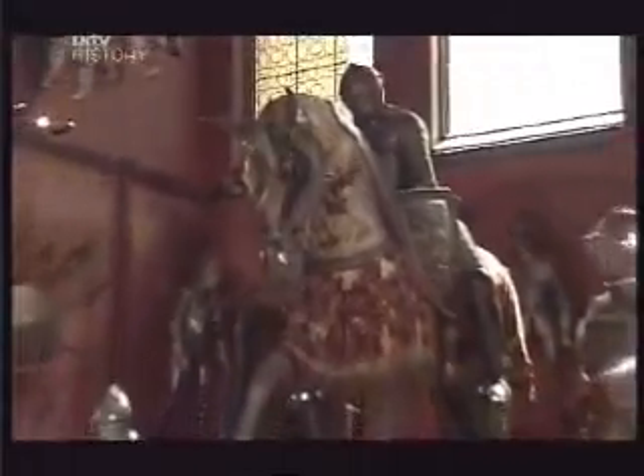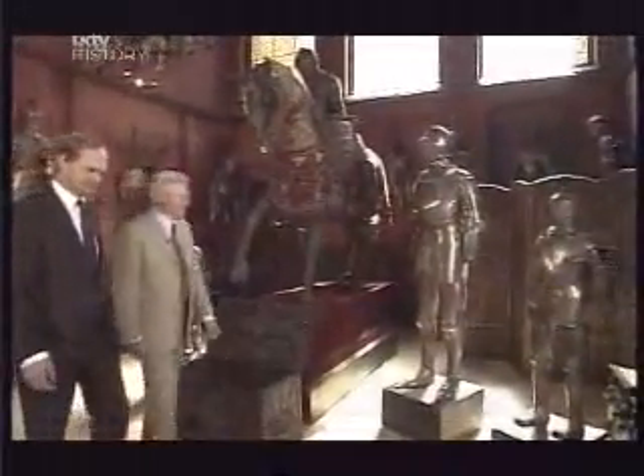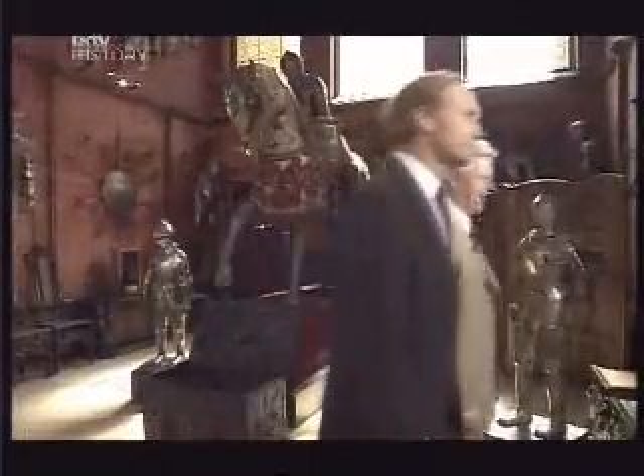We shall be picking our way through these treasures with Paul Atterbury. The owner of Eastnor Castle for the past ten years is James Harvey Bathurst. For him it's meant coming home, because this is where he was brought up.